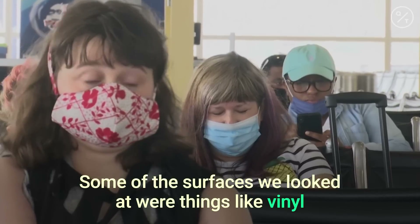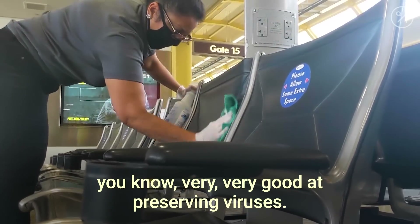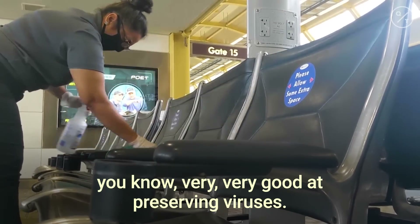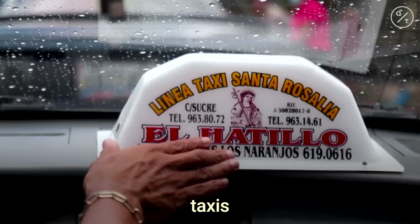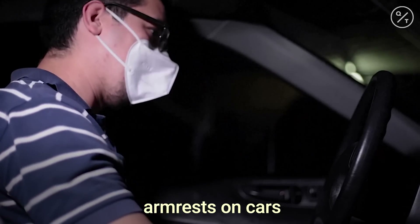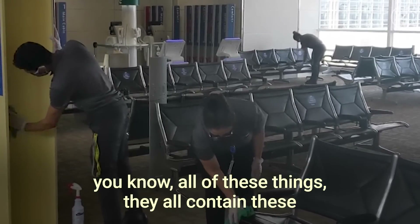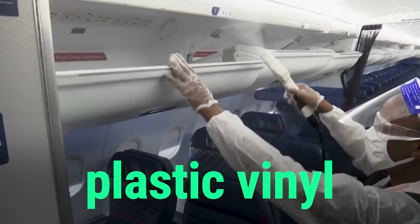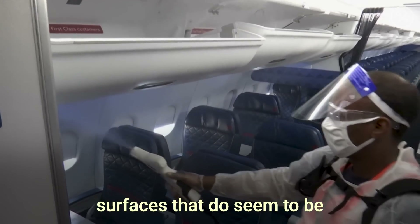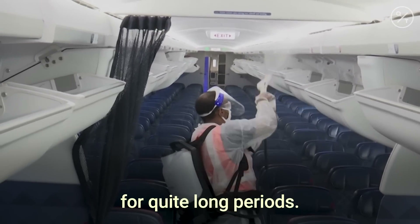Some of the surfaces we looked at were things like vinyl — very, very good at preserving viruses. So this includes things like taxis, public transport vehicles, armrests on cars, aeroplanes — all of these things contain these plastic vinyl surfaces that do seem to be where the virus is able to be preserved for quite long periods.